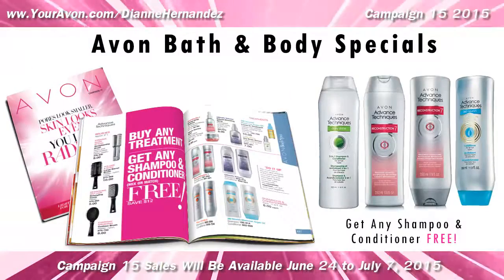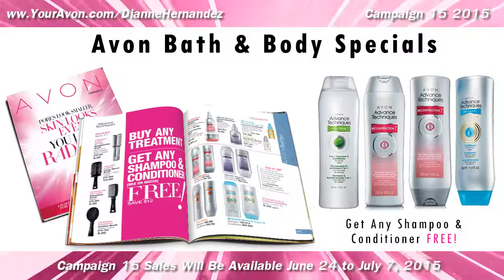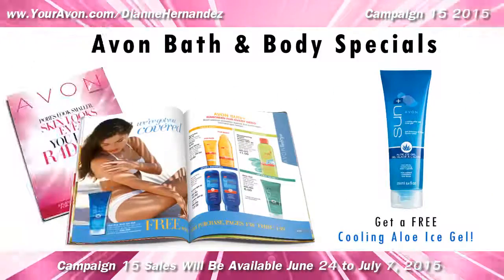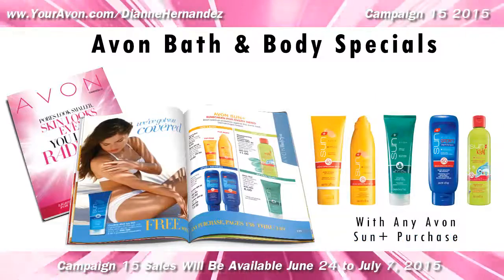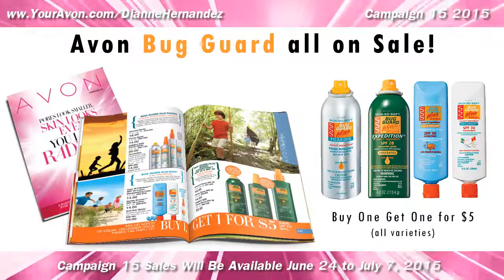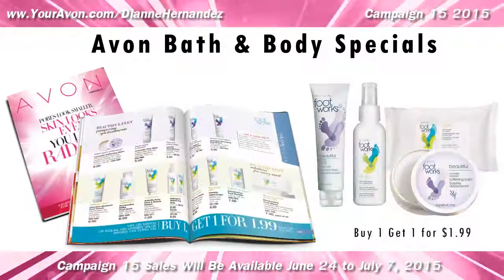There's a freebie on Advanced Techniques hair care where you can get a free shampoo and conditioner with any treatment purchase. You can also get a free cooling aloe ice gel with any Avon Sun Plus purchase. There are also buy one get one deals on Avon Bug Guard, Skin So Soft bath oils, and Avon Footworks.